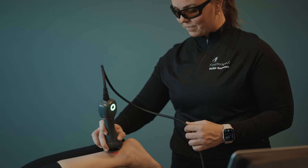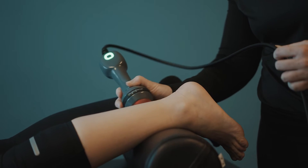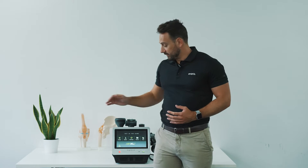Investing in modalities can be a big step for some clinics, whether it be your first piece of equipment or adding another piece of technology to the repertoire you already have. At Inovus, we've created a range of tools to help guide you in this process. We'll be looking at some key considerations and frequently asked questions when it comes to light force therapy.